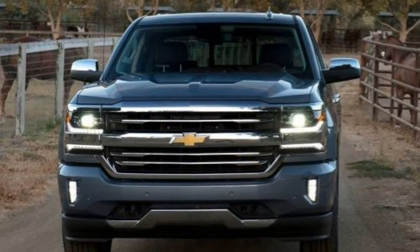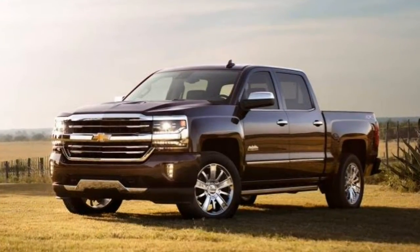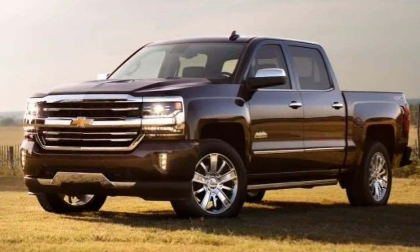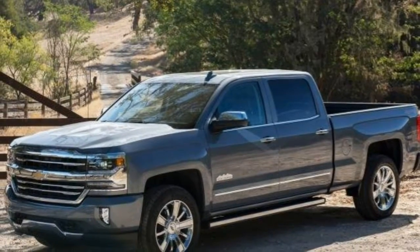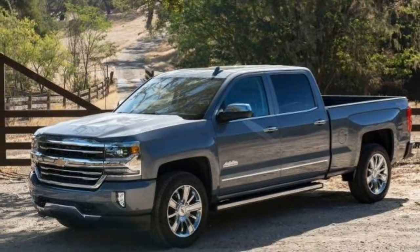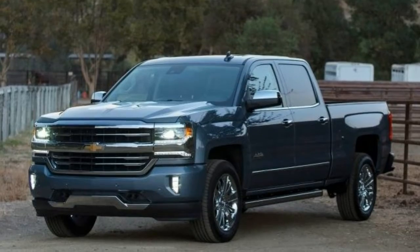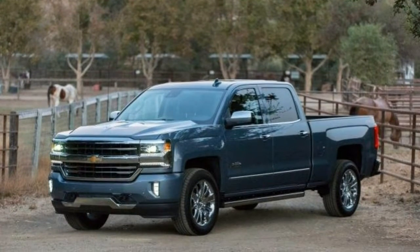Options include a rear-view camera, available on all trim levels except the Custom, front and rear parking sensors, and the enhanced driver alert package. This suite of driver aids adds a lane departure warning and intervention system, a forward collision warning system with low-speed emergency braking, and a safety alert seat that buzzes the driver seat bottom as an additional form of warning. In government crash tests, the Silverado earned a perfect overall 5-star rating, with 5 stars awarded for both total front impact and side impact protection and 4 stars for rollover protection.